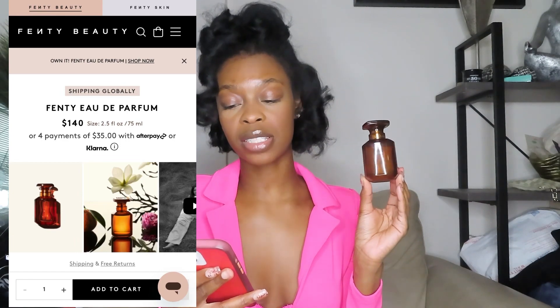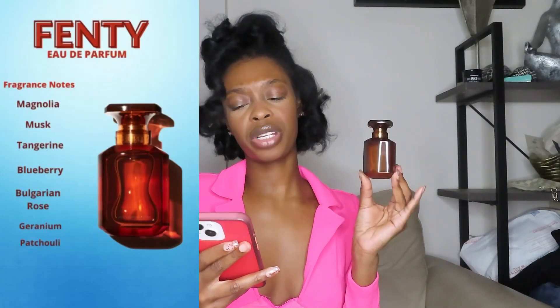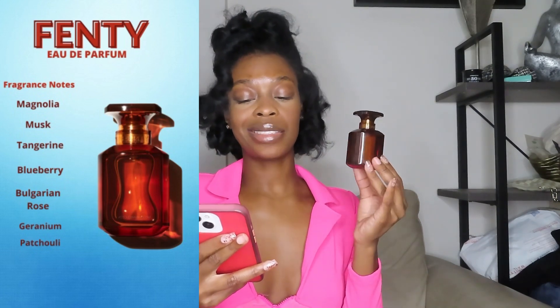On the Fenty Beauty website, the Fenty Perfume is priced at $140, and it's 2.5 fluid ounces. They do have Afterpay and Klarna where you can do four payments. The scent type is a warm floral. The keynotes are Magnolia, Musk, Tangerine, and Bulgarian Rose. This scent is a deeply intimate fragrance that complements vibrant, raw, spicy, and sweet all at once. Magnolia, Musk, Tangerine, and Bulgarian Rose create a sensual warm floral finished with unexpected touches of Vanilla, Blueberry, and Coconut. Fenty Perfume expresses itself uniquely on each wearer for a one-of-a-kind scent that is all heart and pure.